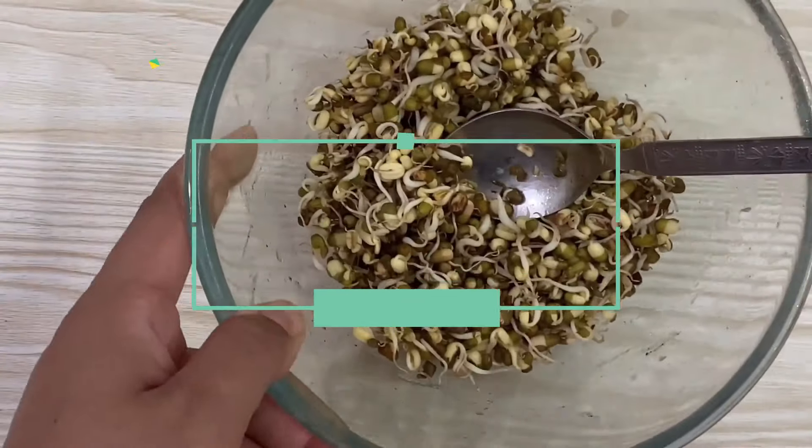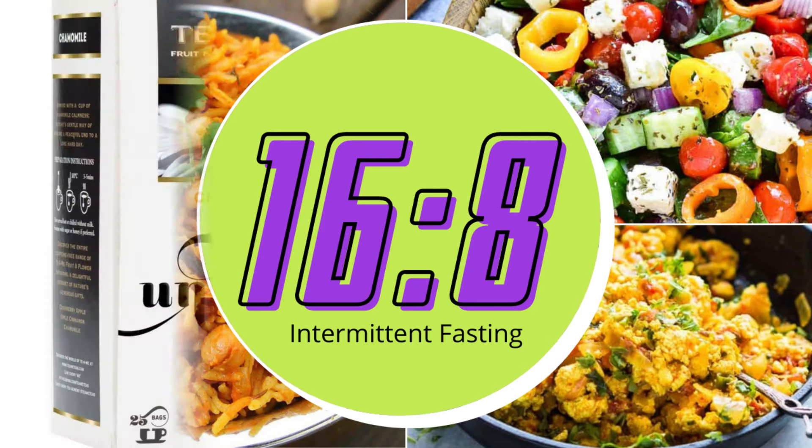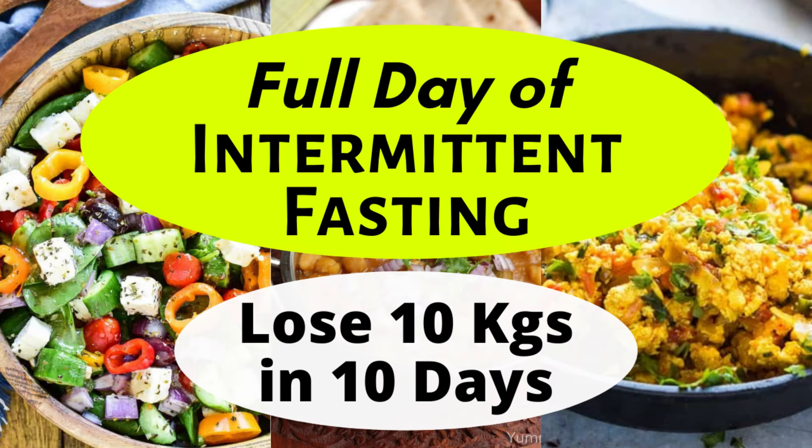Our eating window is ended and we'll not be having anything after 7 p.m. Before going to bed, have one cup of freshly brewed chamomile tea — it's definitely a stress reliever and also keeps your metabolism high. Follow this diet plan for complete, good weight loss results.